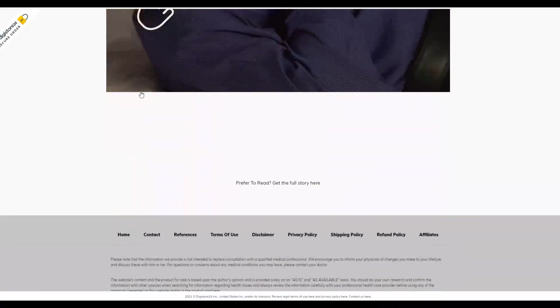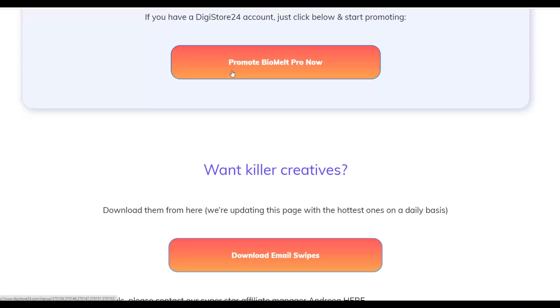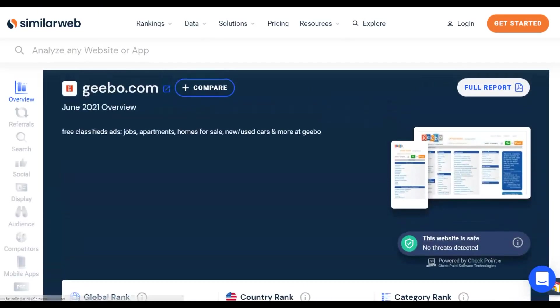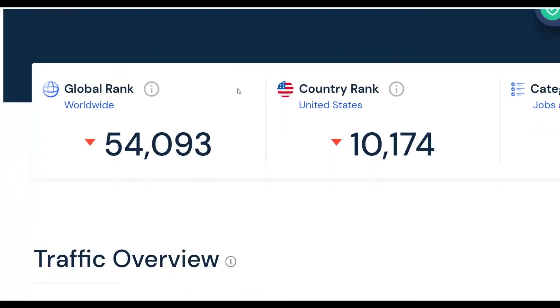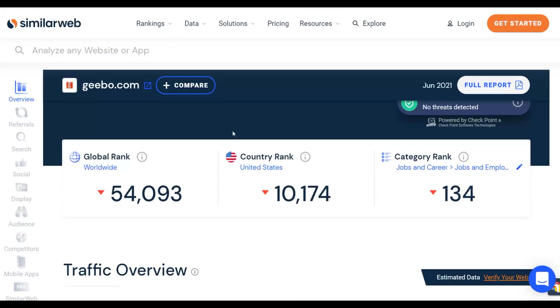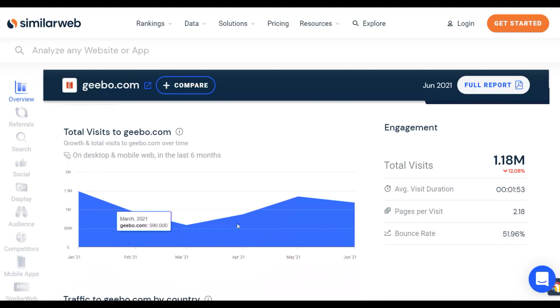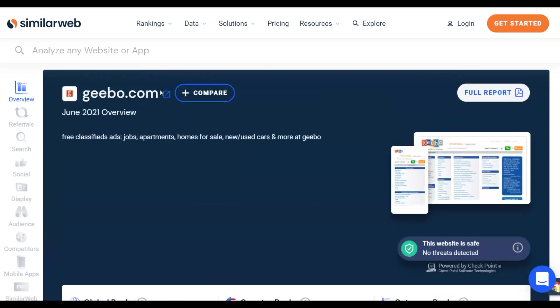Now let me show you a simple, straightforward method to use and start making money with this exact approach. The traffic source we're going to use is a website called Jable.com. Let me show you — you can see right here it's Jable.com, a website where you can post a lot of free ads and promote different affiliate offers, jobs, and more. You can see that most of the traffic is coming from the United States — almost 100% — and traffic is also increasing, making it a good place to promote affiliate offers.